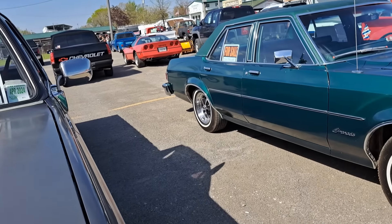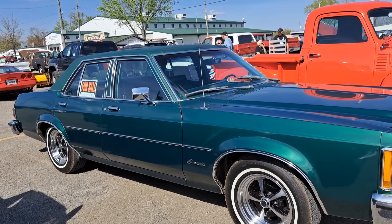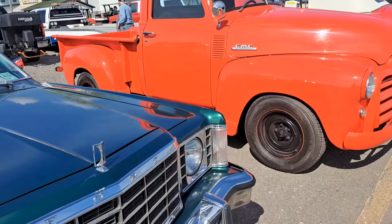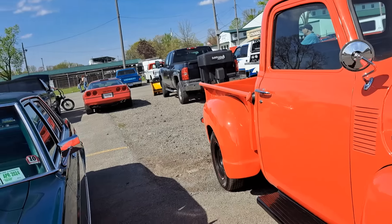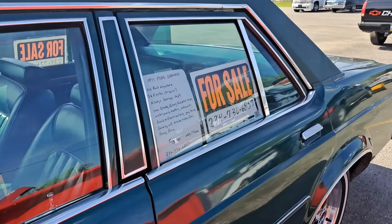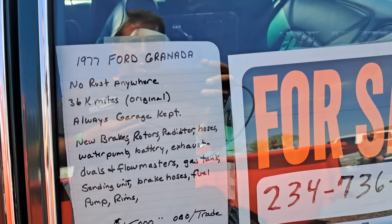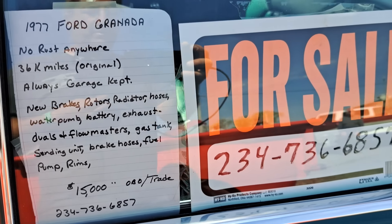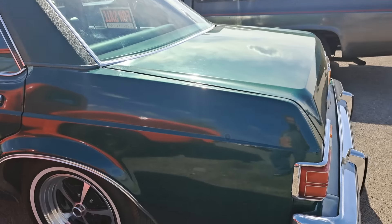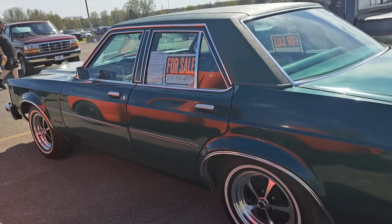Behind me we got a Ford Granada. Looks really clean. $15,000. But it looks cherry — I mean the interior looks like new. Good condition on that one.